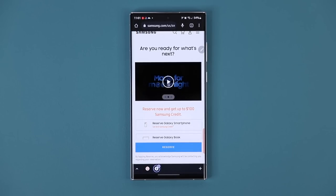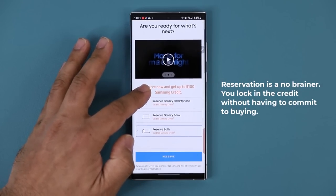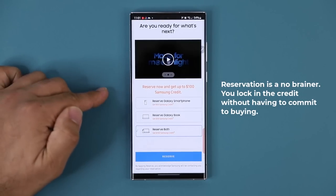Just click the link down below and get the reservation in place. If you end up buying the phone, you are going to win because you're going to get $100. If you don't buy the phone, nothing's going to happen — it is a no-obligation reservation. So it's simply a win-win to reserve it.